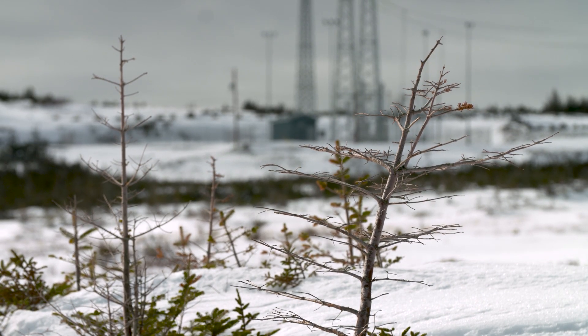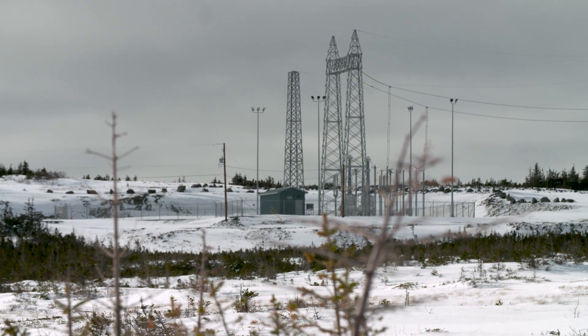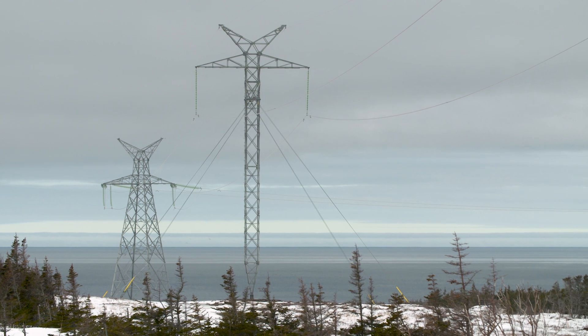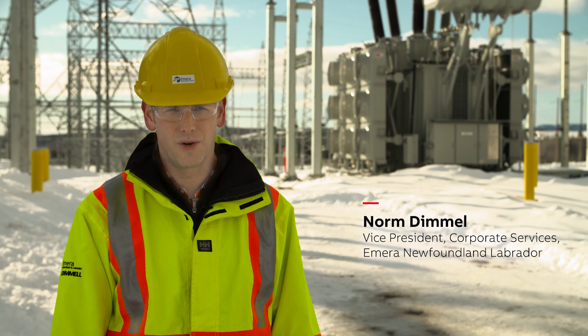In fact, Newfoundland and Labrador produces more energy than it needs, and now for the first time a direct link will plug that power straight into the American mainland. It is historic in that it is the first time that Newfoundland is electrically connected to the North American grid.